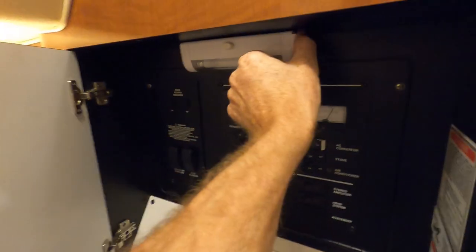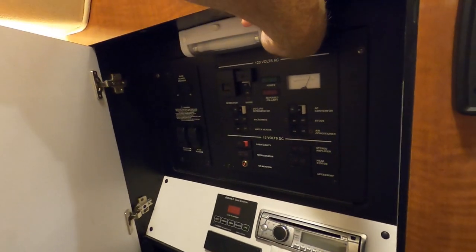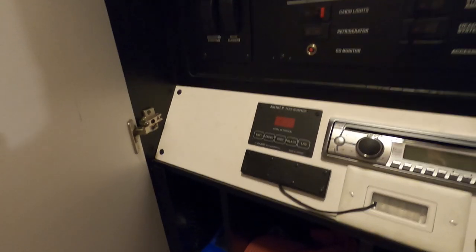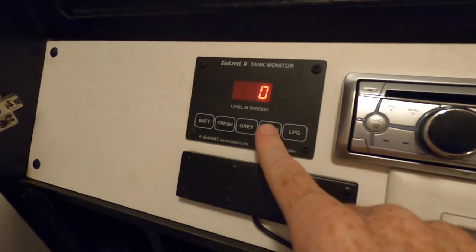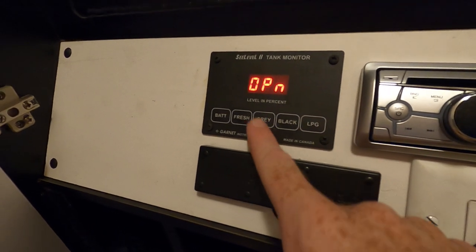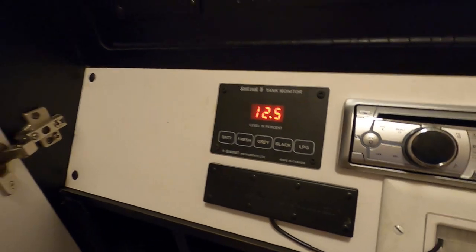We've got a remote generator start here, and we've even got a little light in this area as well. We've also got this tank monitoring system — this will tell you your fresh water capacity and your waste tank capacity. The gray water is not being used right now. It also does battery volts, which is handy.